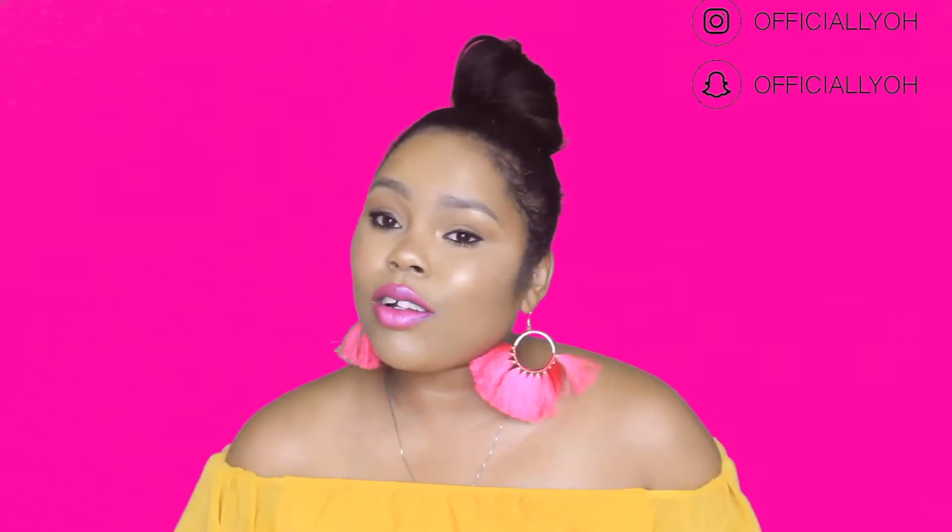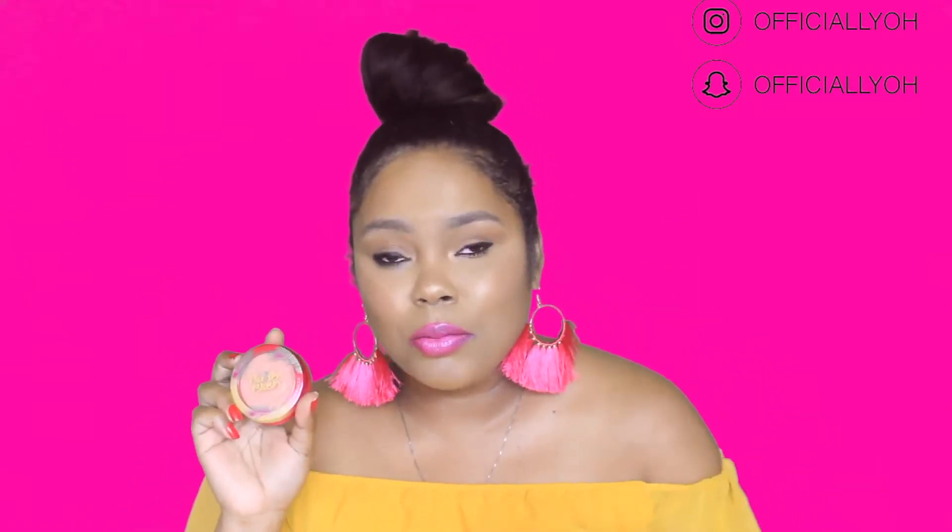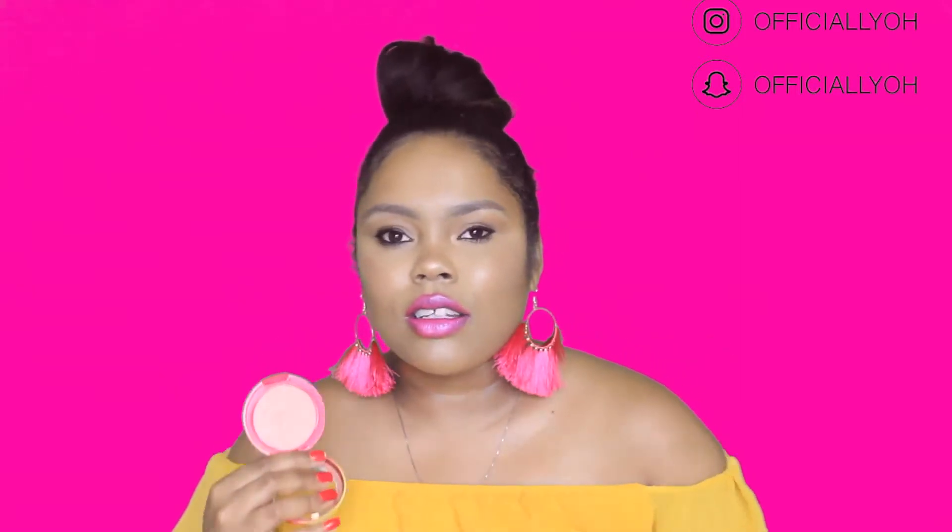Speaking of Physician's Formula butter products, I finally tried one of the Butter Blushes and I've basically only been using this blush for the past few weeks alongside that bronzer. This is the Butter Blush in the shade Vintage Rouge — I'm wearing it today. It's a peachy, coral color with a little hint of rose, and it just looks so natural on the skin. It has a little glow to it, which I really like. It's a nice, pretty, subtle blush.